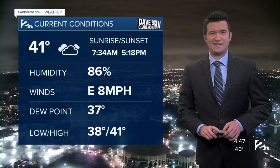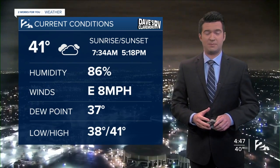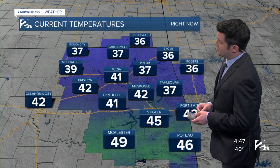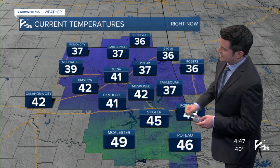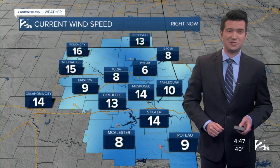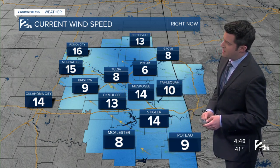41 degrees is your current temperature. Easterly winds now pretty light, between about 5 and 10 miles per hour. 37 now in Bartlesville, 42 in Bristow and in Muskogee, and almost at 50 degrees in Macalester — mild conditions, especially to the south, for late December standards. The wind speed and direction right now is between about 5 and 15 miles per hour.